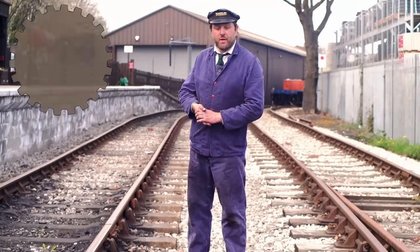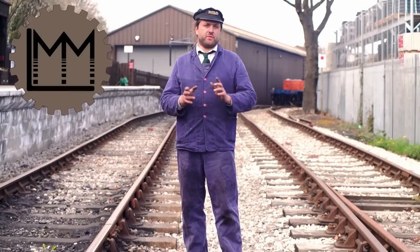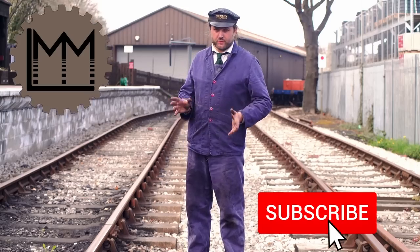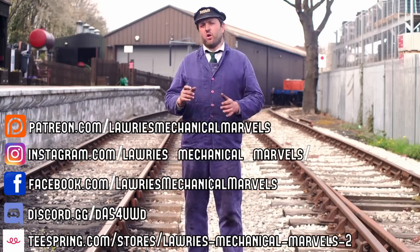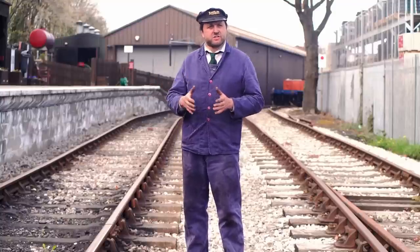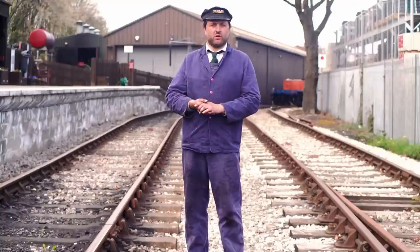Hello everybody and welcome back to LMM. Today we are here at the Middleton Railway for a walk around to show you some of the things they've got here and give you an idea of what to expect on a visit.